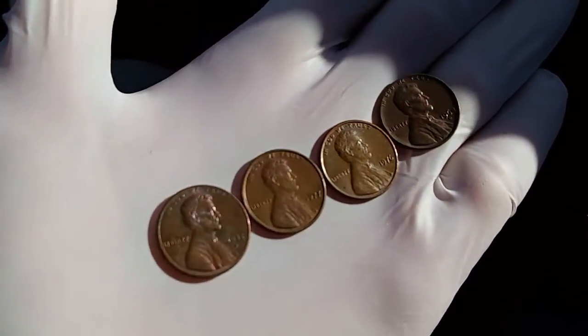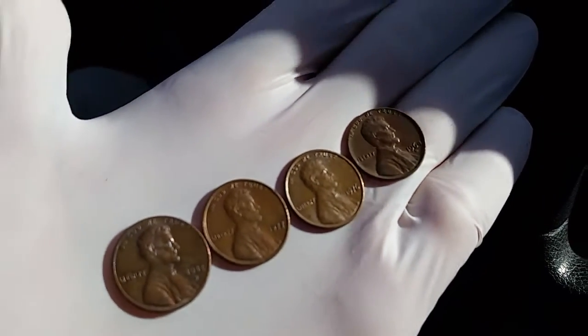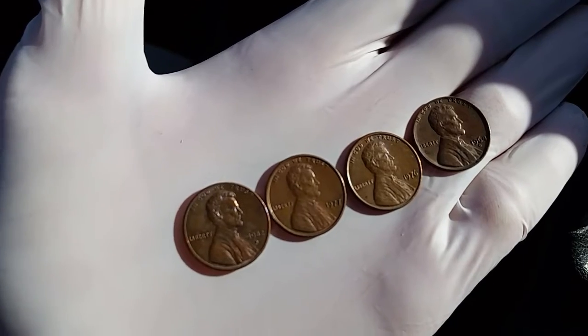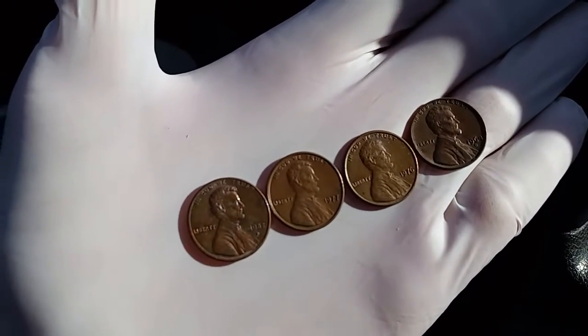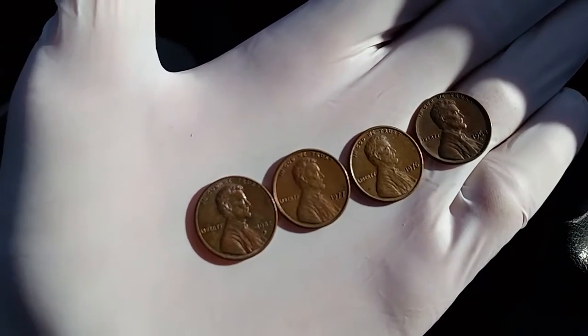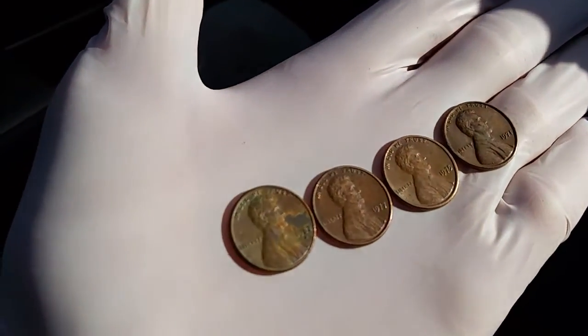Looking into the first third of the roll, we have a 1982, 1977, 1976, and 1964 — hopefully 95% copper on the 1982, but definitely on the others. Looking through the next third of the roll, we have a 1982 and 1977.